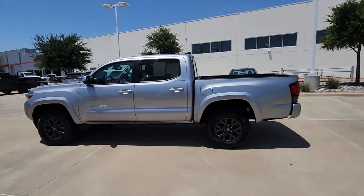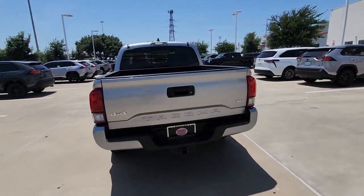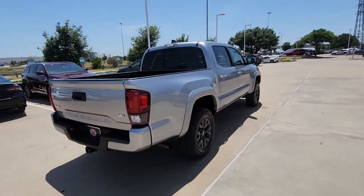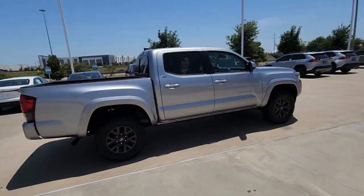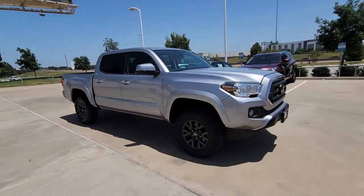You just found the 2021 Toyota Tacoma. With less than 30,000 miles on the odometer, this vehicle provides excellent value. This rugged Tacoma has the features and attitude to answer your spirit's call for adventure.